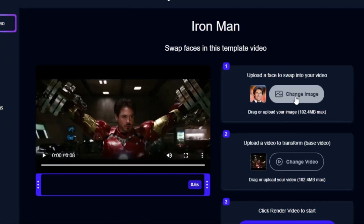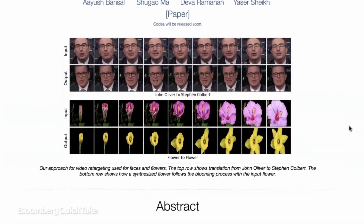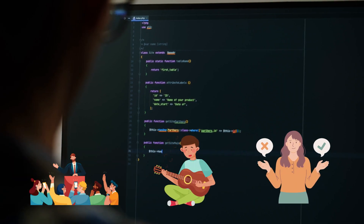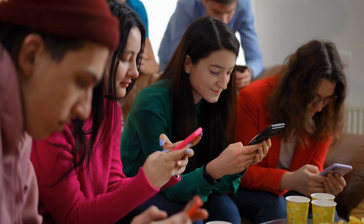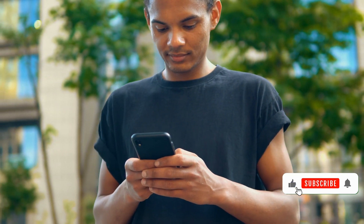This AI shows just how advanced deepfakes have become. With just one photo and an audio clip, Omnium can create an incredibly realistic video of almost anyone doing anything — whether it's giving a speech, playing the guitar, or making gestures. While this opens up exciting possibilities for creativity, it also comes with serious risks that can't be ignored. Let me know your thoughts in the comments, and if you enjoyed the video, don't forget to like and subscribe.